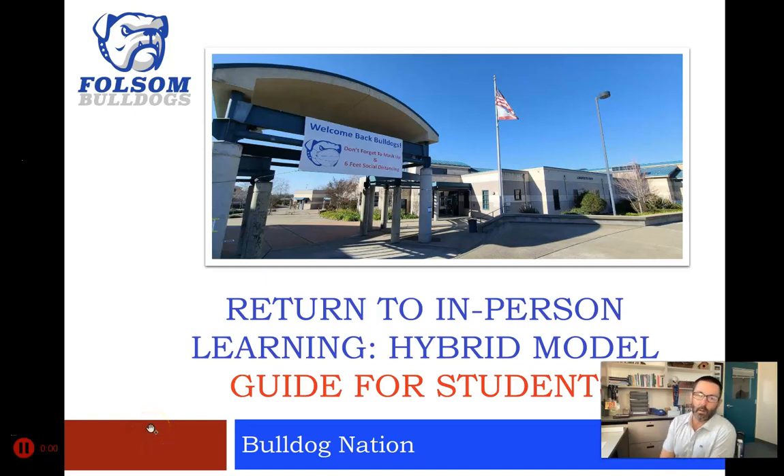Hi everybody, this is Mr. Cadenhut. I am excited today to be presenting to you our plan for return to in-person learning and our hybrid model. This is a guide for students but also probably of great interest to parents.